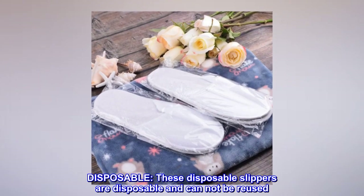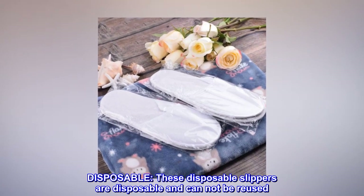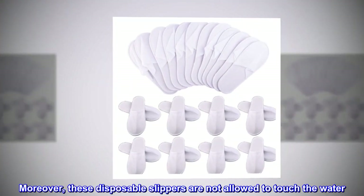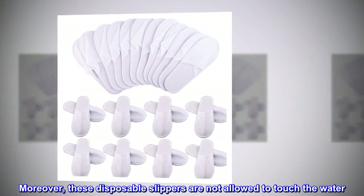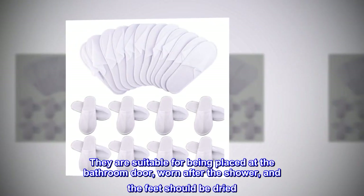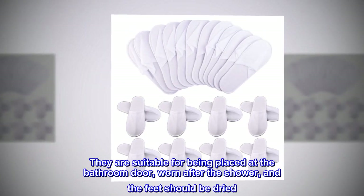Disposable. These disposable slippers cannot be reused. Moreover, they are not allowed to touch the water. They are suitable for being placed at the bathroom door, worn after the shower, and the feet should be dried.